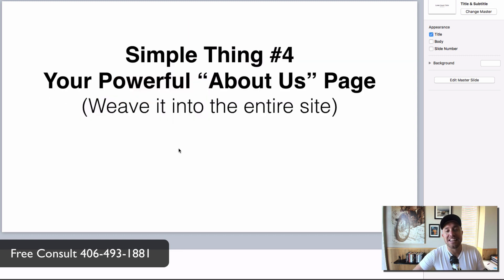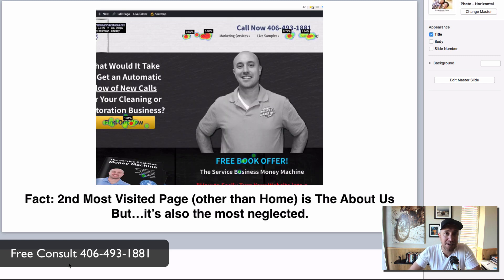Simple thing number four: create a powerful about us page. The second most visited page after the home page is the about us page, but it's also the most neglected. I didn't fully believe this until I put a heat map on one of my websites. A heat map shows what humans click on most — red spots show the most clicks, blue and green the least. Far and away, the about us page blows everything else out of the water.